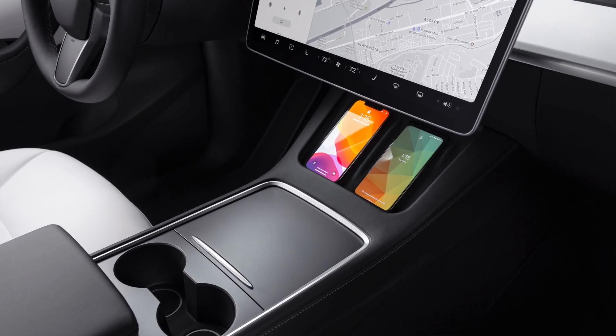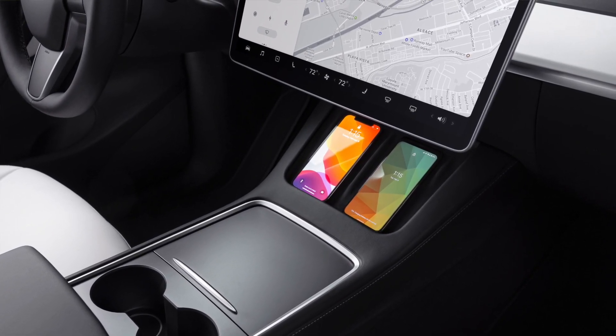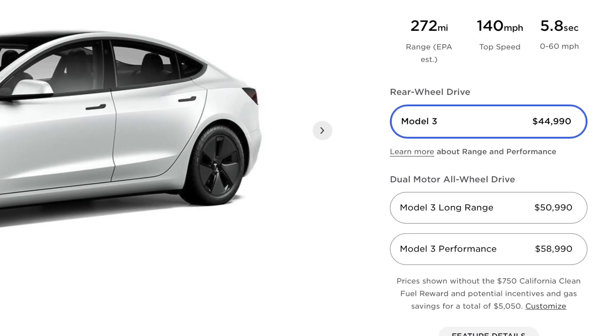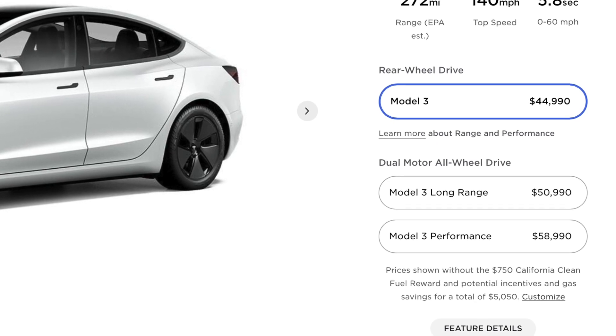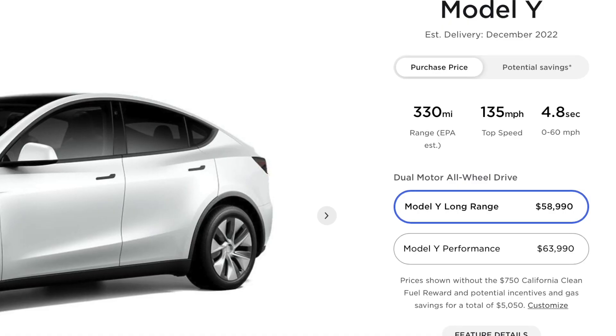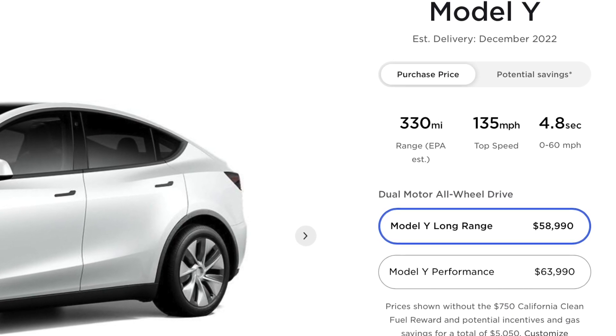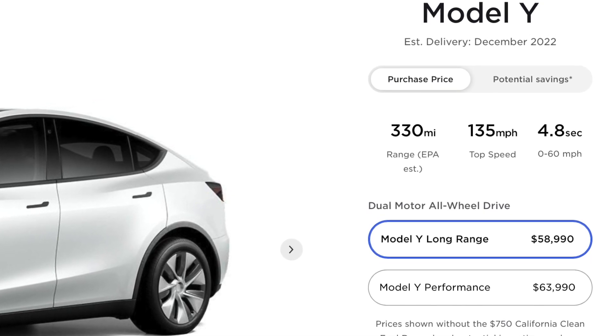The biggest difference to be aware of when comparing these two vehicles is the starting price. The Model 3 has three separate trims: a performance, long range, and rear-wheel drive option. The rear-wheel drive doesn't get enough credit in my view, because we often look at range numbers and know that the Model Y for $59,000 starts with 330 miles of range, which is pretty good.